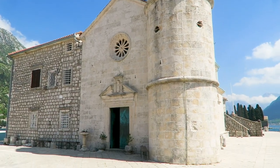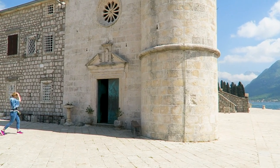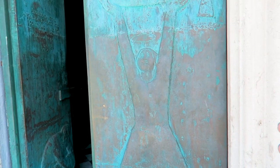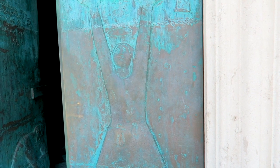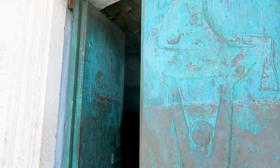This church is built on an artificial island. They didn't know how to raise the island to make space for the church, and then the legend has it that they saw the picture of Holy Mary on the rocks inside the water, and that gave them a clue. Let's go in and see.